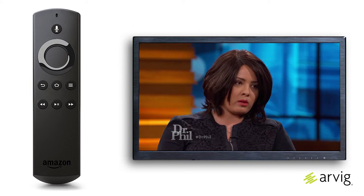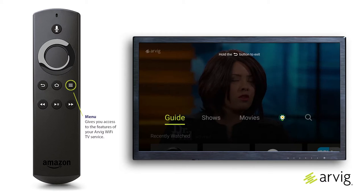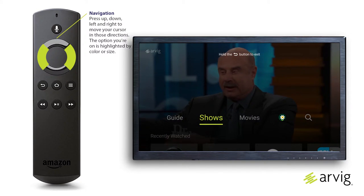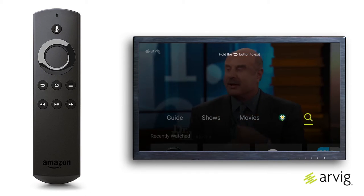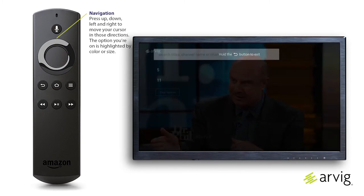While watching programming, press the menu button to access the TV menus. Press left or right on the remote's navigation button to highlight Search — it looks like a magnifying glass — and press Select.